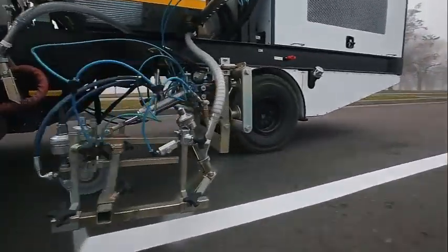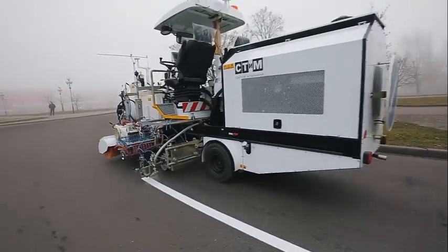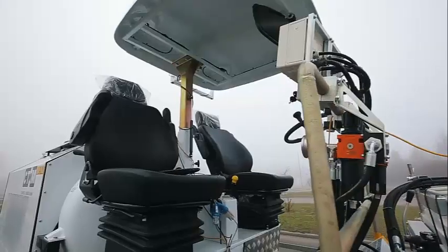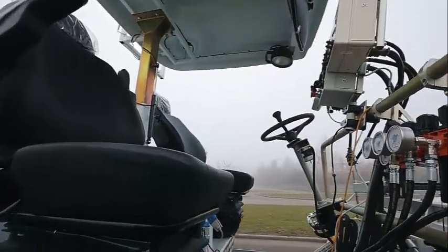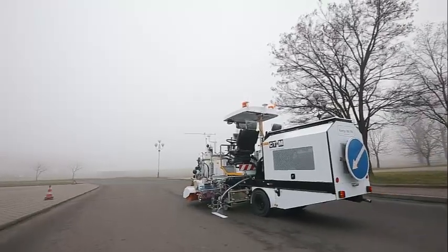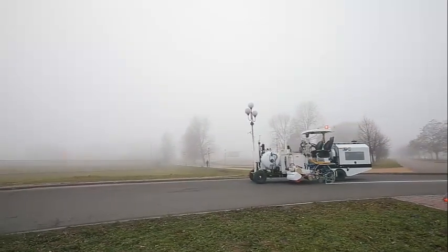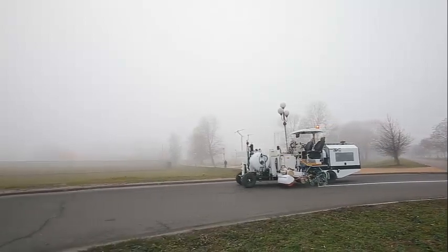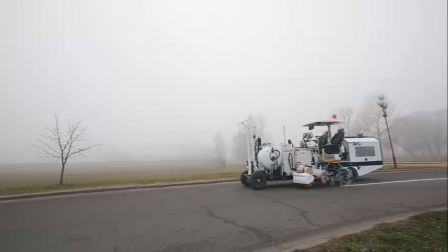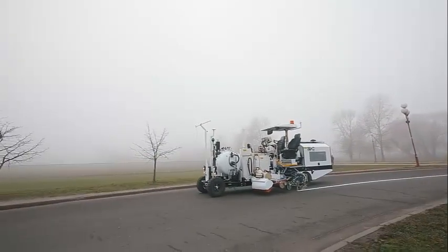The Corner 700TPK is also equipped with a fast-drying paint system, reducing downtime between coat applications and increasing productivity. The unit can handle a variety of paint types and can be configured to meet specific road marking requirements. It is a cost-effective road painting solution for local and regional governments, road contractors, and other organizations in need of road marking services.